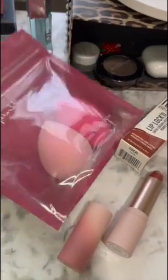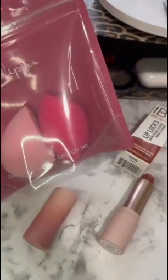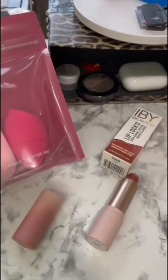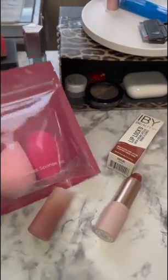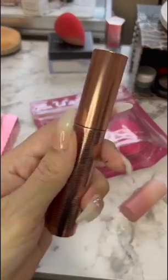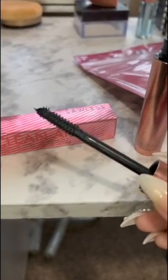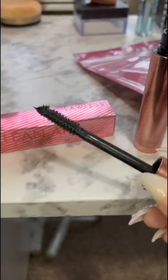I also got Beauty Blenders. I'm not too crazy about them — I have so many. They probably could have put something else in there, but they're $18. And the last thing I got was this mascara. This is how the brush looks like — it is from Lawless and it runs for $25.